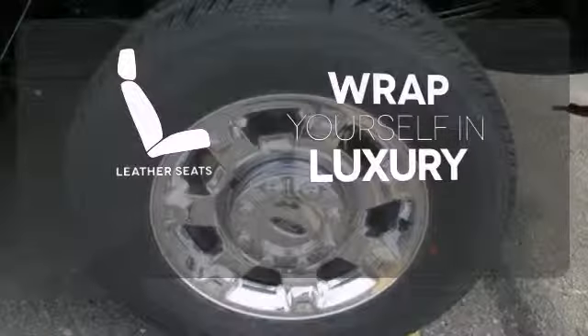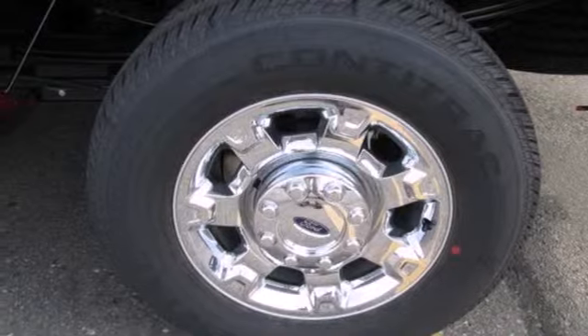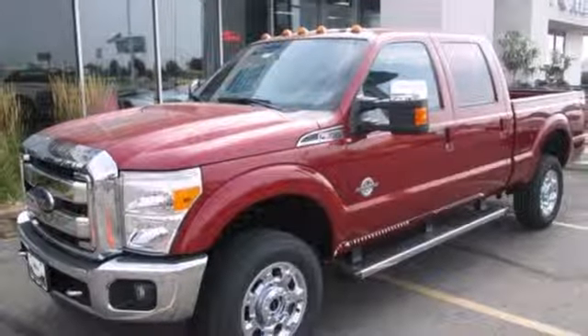Wrap yourself in the comfort of leather seats. It's a good looking workhorse that you can count on. Take it for a test drive today.